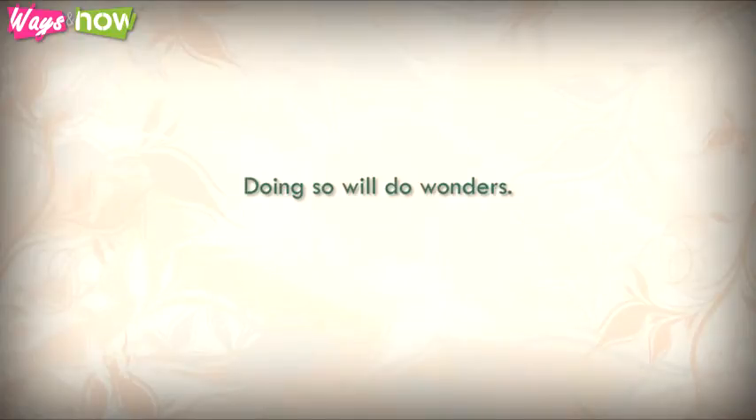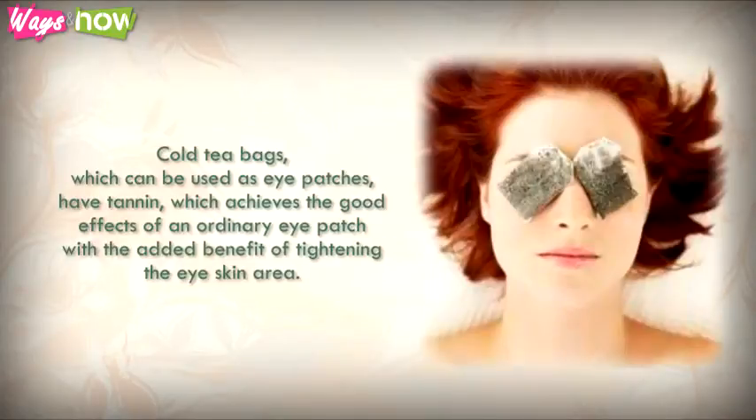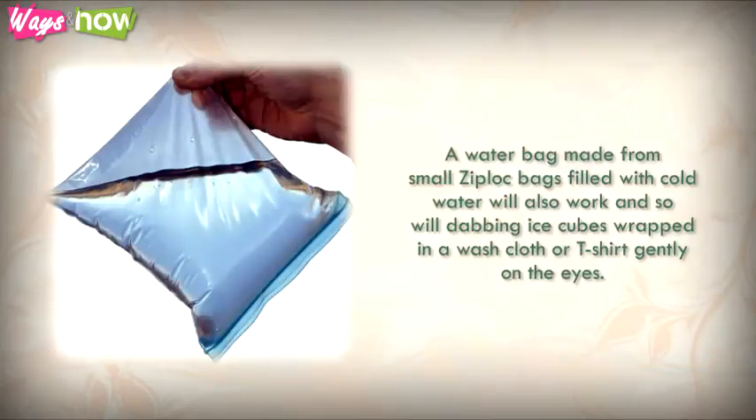Cold tea bags, which can be used as eye patches, have tannin, which achieves the good effects of an ordinary eye patch with the added benefit of tightening the eye skin area. A water bag made from small Ziploc bags filled with cold water will also work.